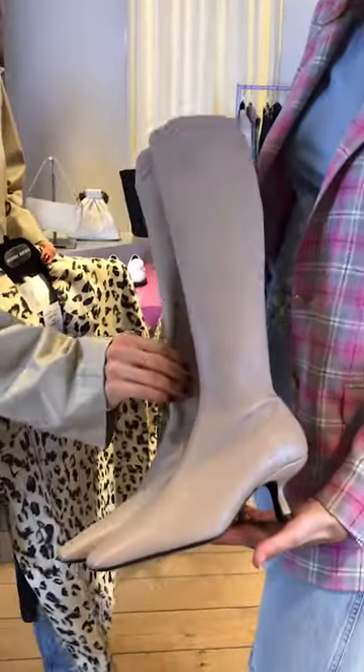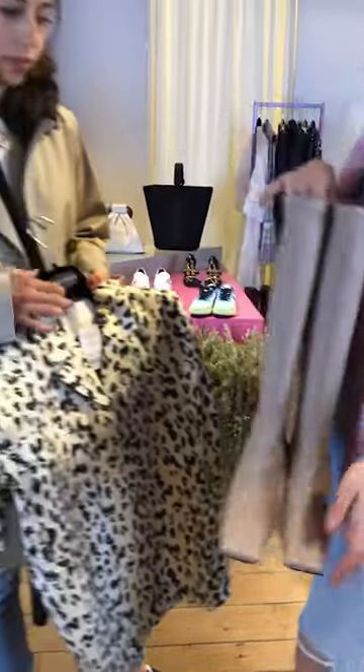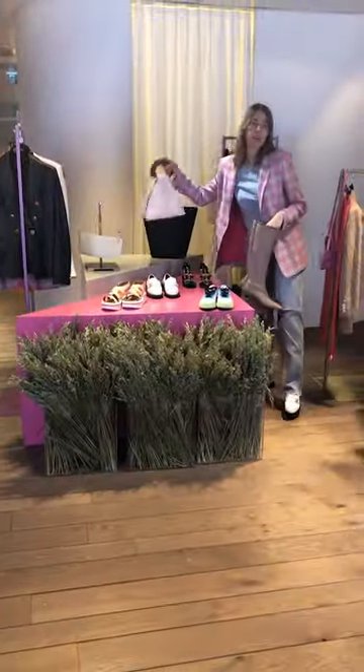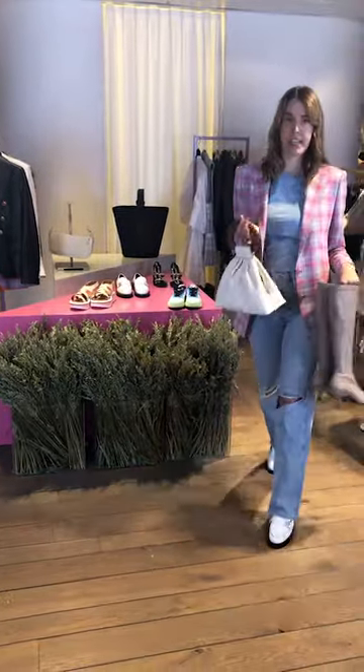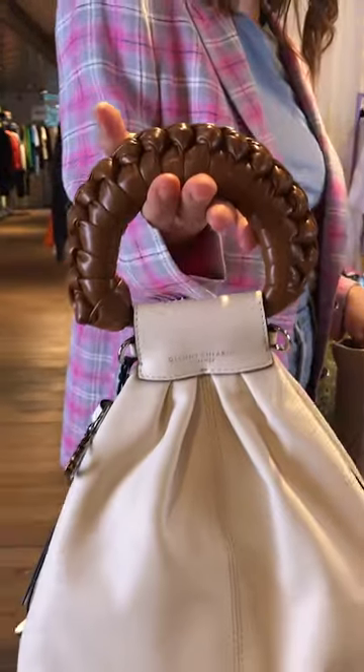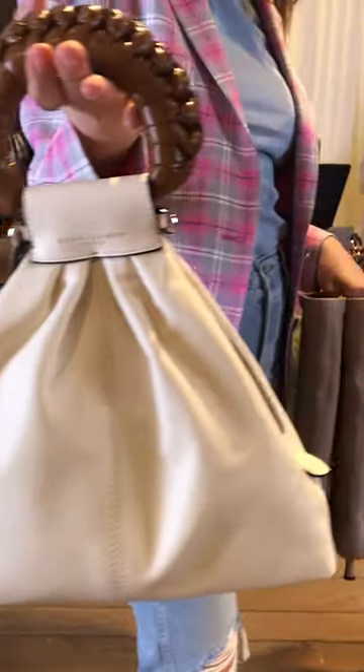And you can also add this cute little bag from Gianni Carini — it's an Italian brand. Very nice details.